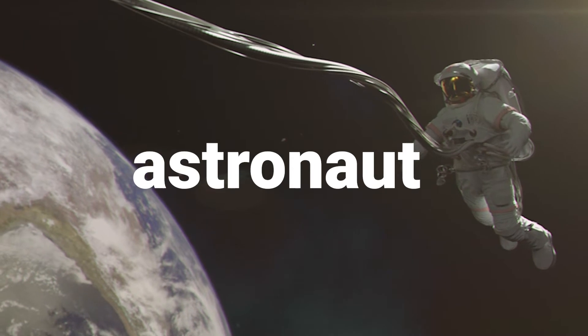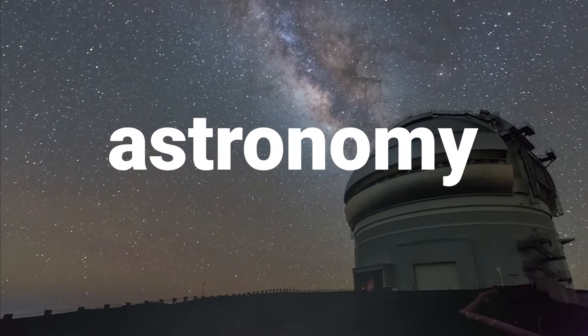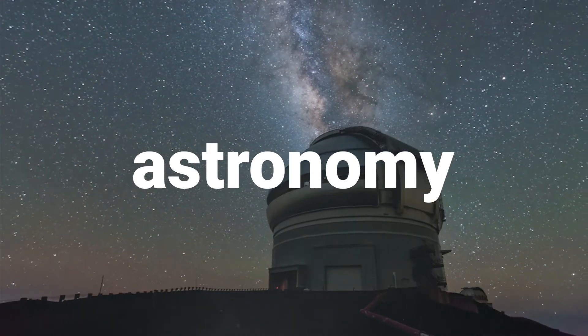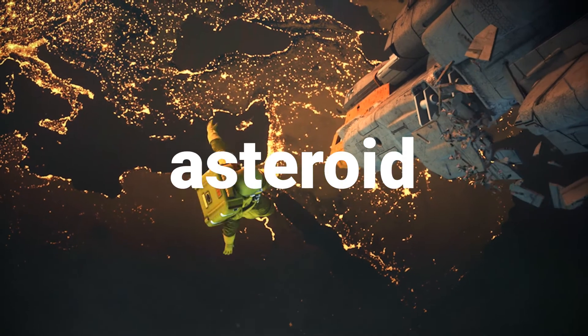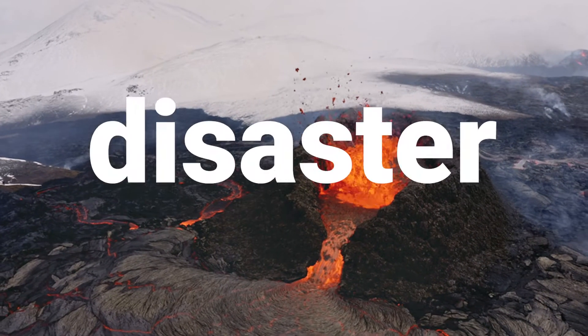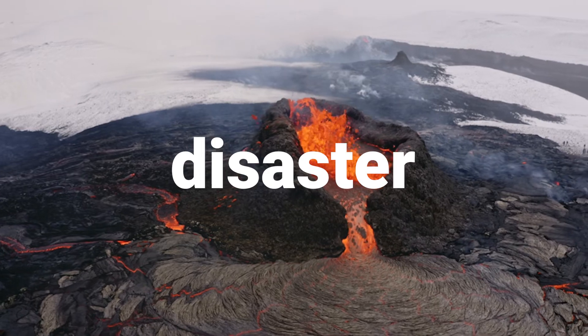The root 'aster' means star. Words with this root have a spacey flavor. Five useful words that include the root 'aster': Asterisk — that star on your keyboard. Astronomy — the study of stars, what geeks like to do. Asteroids — big space rocks that probably destroyed the dinosaurs. And my favorite: disaster. In the past, the bad position of a star or planet would bring you bad luck — or disaster.